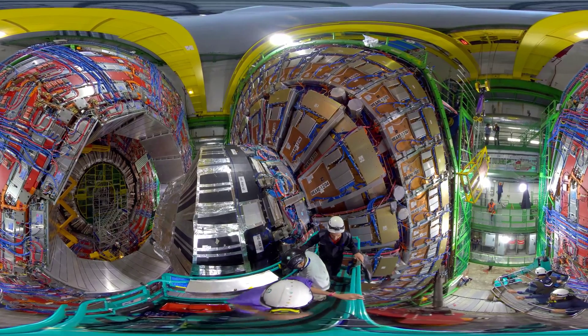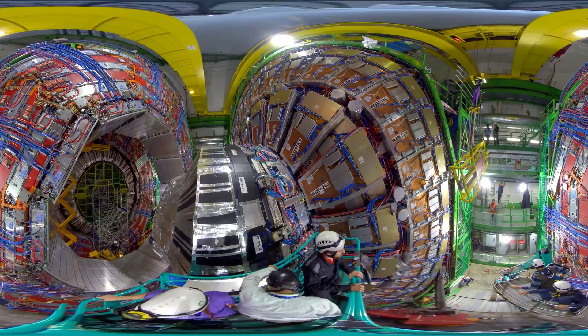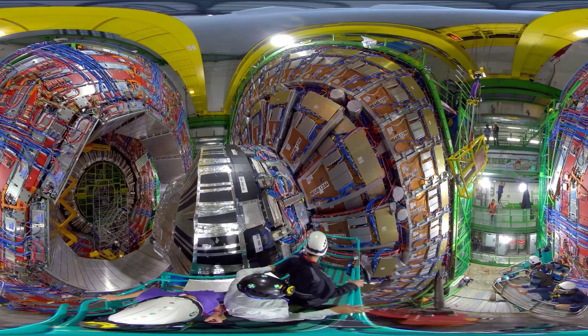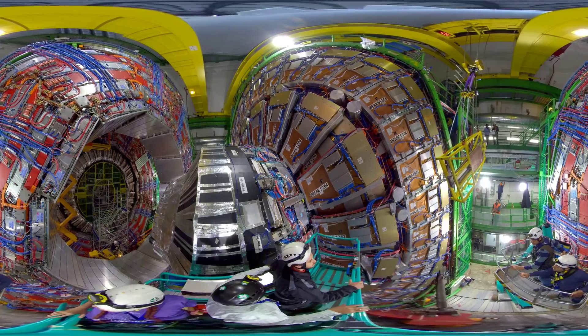Any new potential new particle that forms decays into muons much of the time when it decays. So it's a sign of something that has happened, a sign of a new particle. These are the signatures — be it a Higgs boson or something else. Technically, you call them signatures.